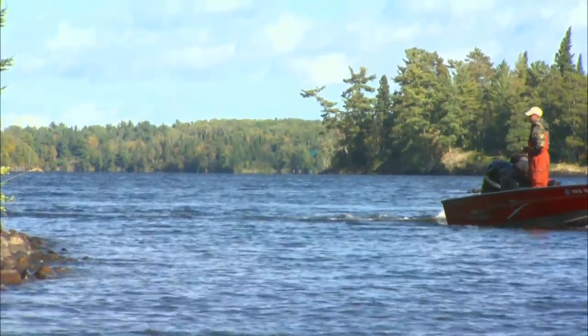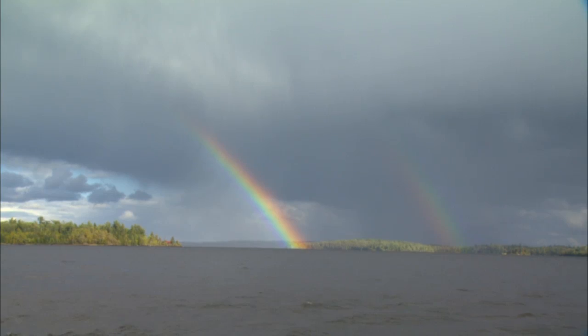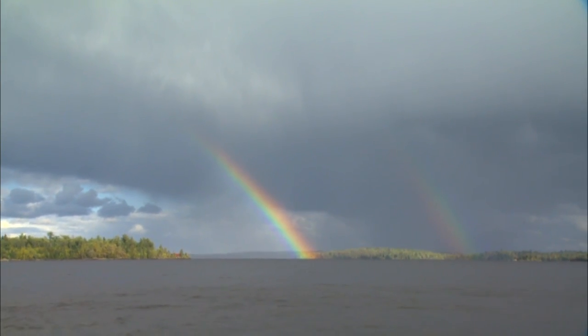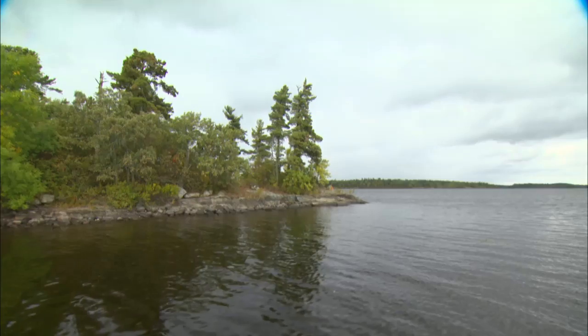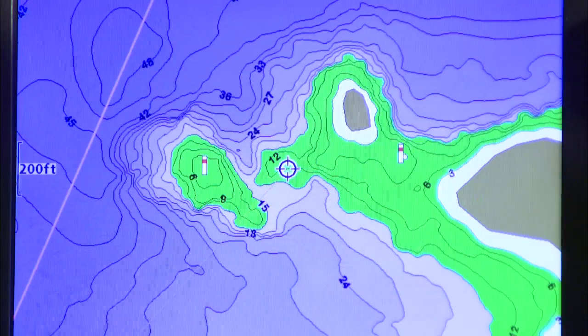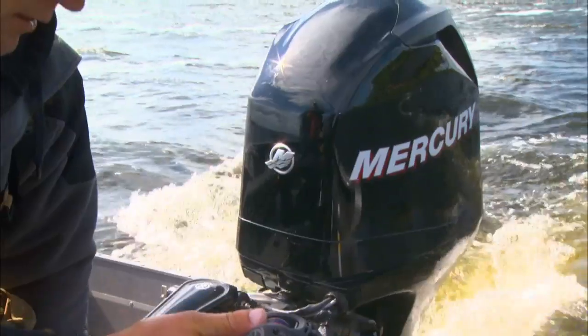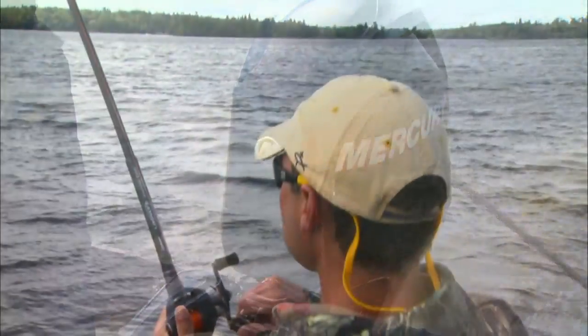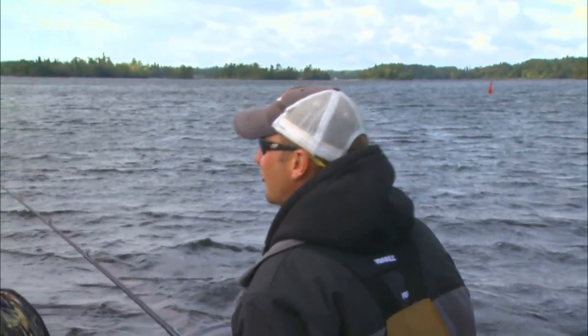We're covering some water. We just got done with about the most beautiful weather you'll see all year in early September, and we just got pounded with a cold front. Our theory is that the fish have moved off the shallow flats and are starting to use these rock extensions, like you would typically fish in the fall for pike and muskies. We're just covering ground, contour trolling — Lake of the Woods, lake of options.